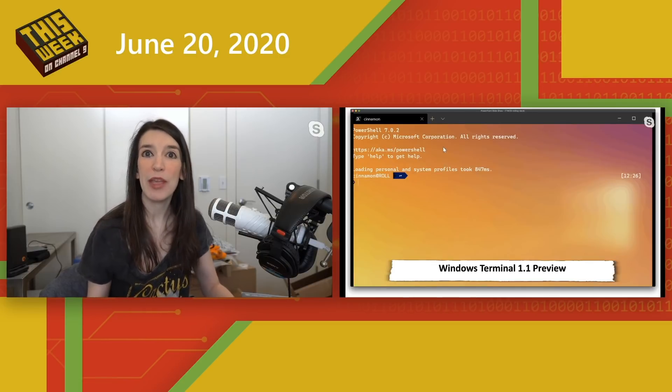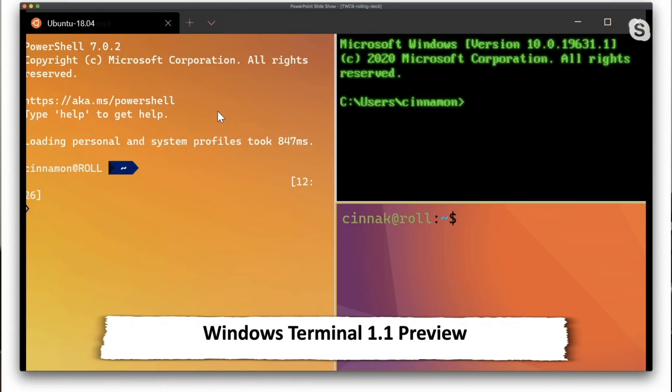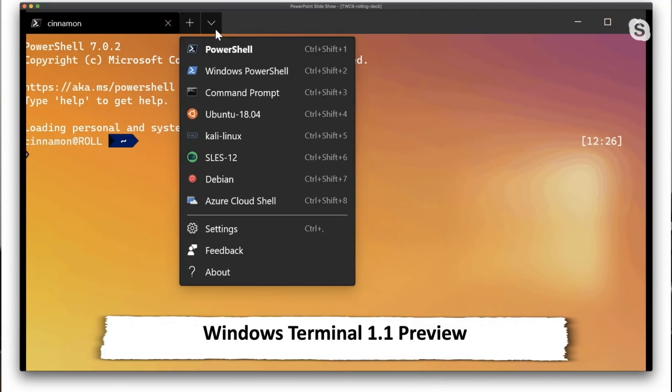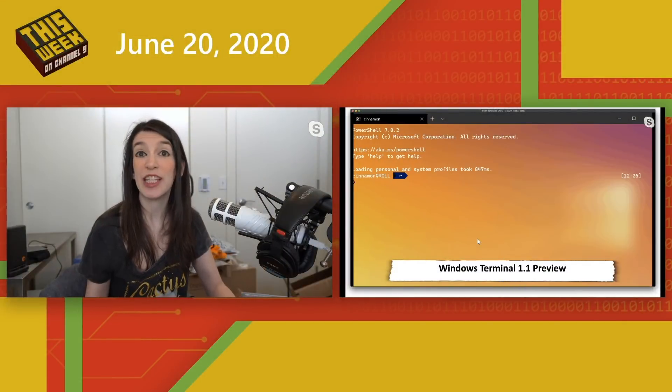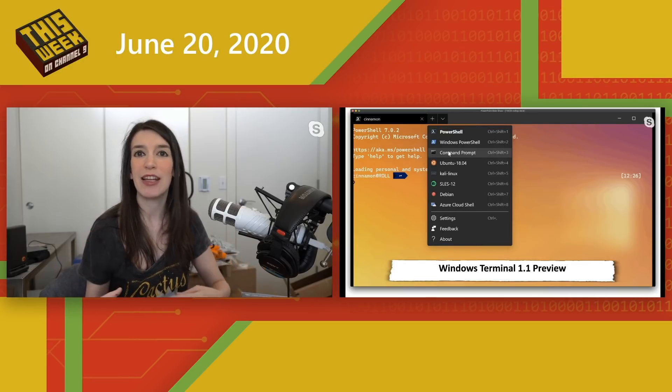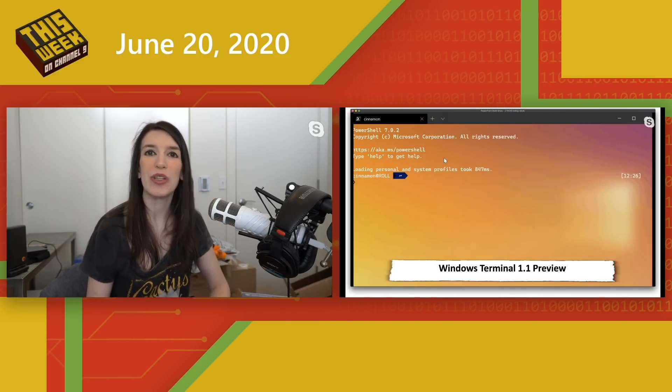One of the big things we celebrated right before Microsoft Build was the 1.0 release of the Windows Terminal. Now the Windows Terminal 1.1 preview is available. If you're interested in the latest features — things like new ways to tile windows, different theming options, and other configuration options — check out the blog post in the show notes, the GitHub page, or the Microsoft Store. There's also a great roadmap from Kayla on the blog for things coming ahead in Windows Terminal.